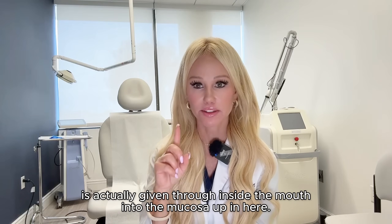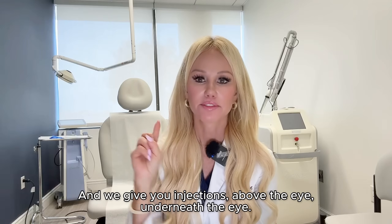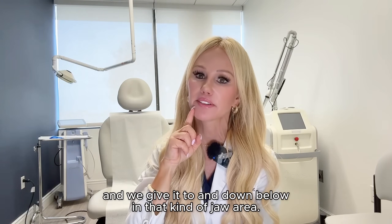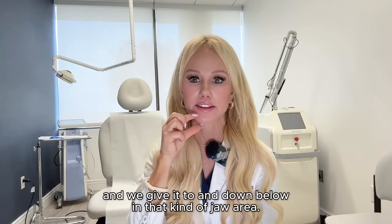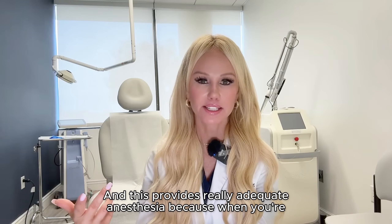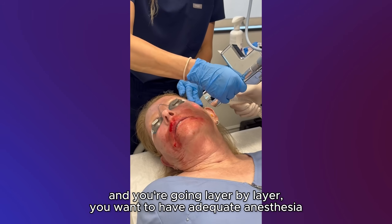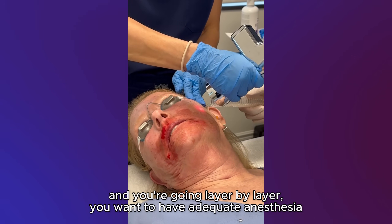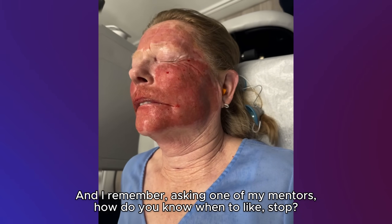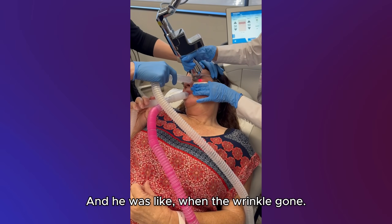The nerve block is actually given through inside the mouth into the mucosa up in here. We give injections above the eye and underneath the eye, accessing it from inside the mouth, and also down below in the jaw area. This provides really adequate anesthesia because when you're peeling away layers of the skin, going layer by layer, you want adequate anesthesia so we can go deeper and deeper. I remember asking one of my mentors how you know when to stop, and he said: when the wrinkle's gone.